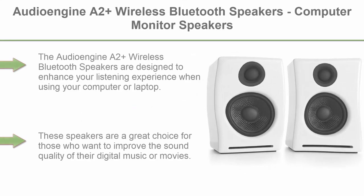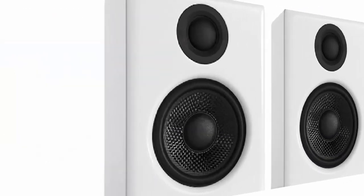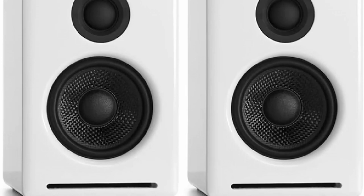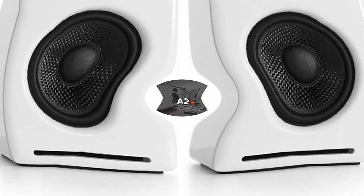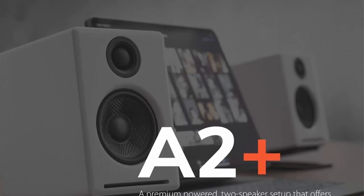Top 2. Audioengine A2 Plus Wireless Bluetooth Speakers, Computer Monitor Speakers. The Audioengine A2 Plus Wireless Bluetooth Speakers are designed to enhance your listening experience when using your computer or laptop. These speakers are a great choice for those who want to improve the sound quality of their digital music or movies. They are easy to set up, and their compact design makes them ideal for use with a desktop computer or laptop.